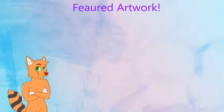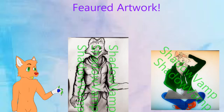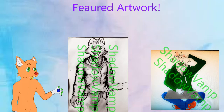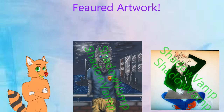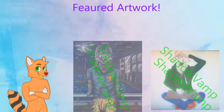The first thing to be featured in the featured art section is Shadow Vamp, with an amazing and outstanding artwork that they have created. In my opinion, I really love the way they were able to put some wonderful detail onto the character's body and the background as well. Keep up the hard work, Shadow Vamp.